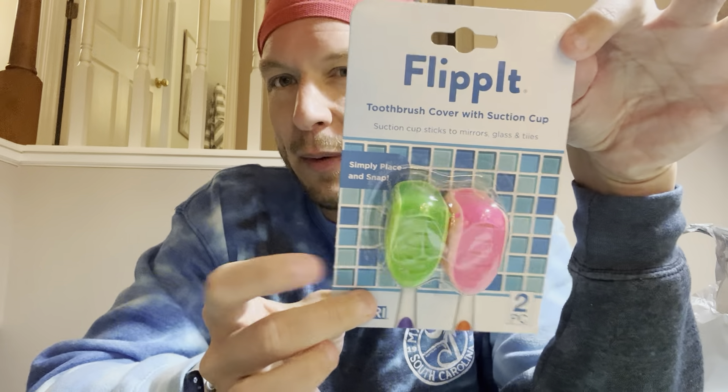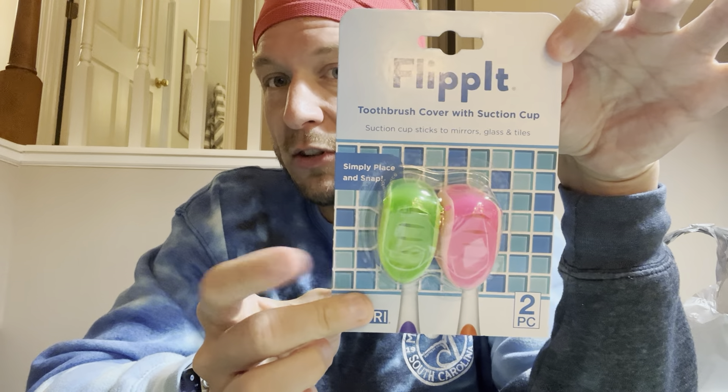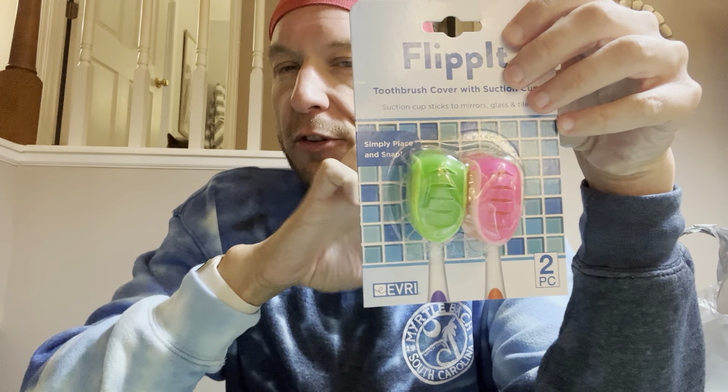Now moving on to Walmart — this Walmart haul was so random it's absolutely unbelievable. As you know, Mackenzie and I are going out of town, so I got flip-it toothbrush holders. I like these instead of the big long tube toothbrush holders because those get gross and moldy. I just like these cheap little ones and when we're done I throw them away. Got two of those, they were two bucks.